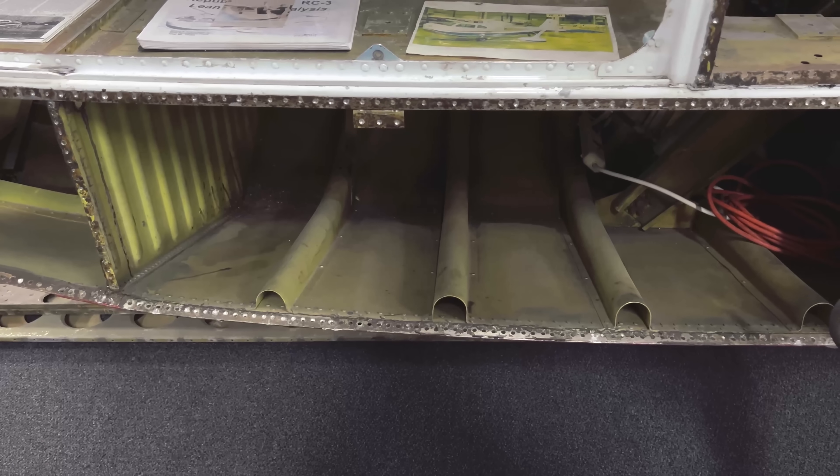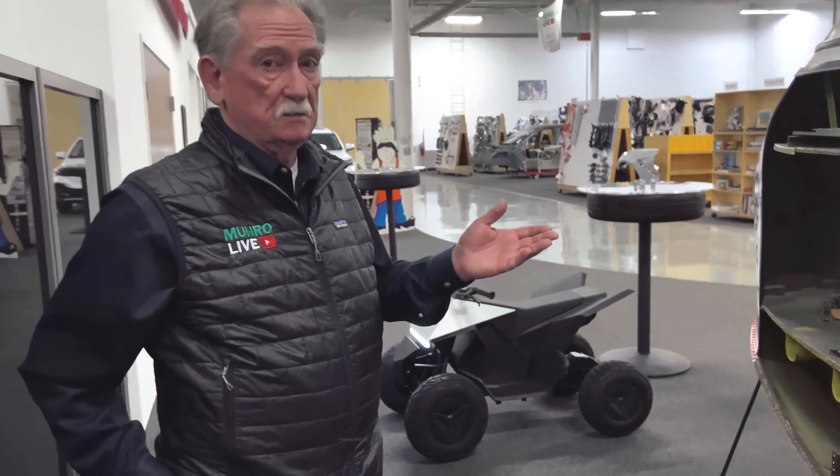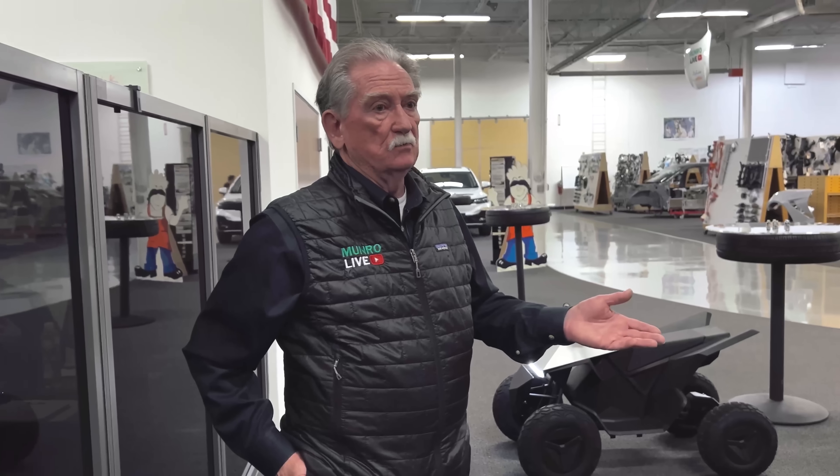If you talk to anybody that knows anything about aircraft, they'll tell you that a spot weld — and by the way, this is a seaplane as in the ocean. This plane was mostly in New York and New Jersey and it landed on the ocean continuously. So you've got salt water, aluminum, and spot welds, and this thing should just be a rusted-out mess. But it's not. And we were very curious about that.